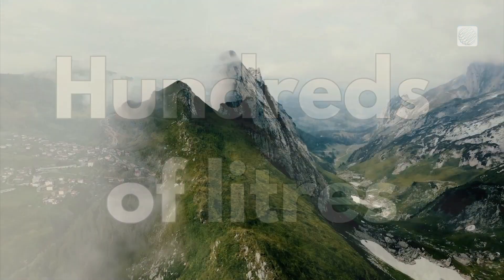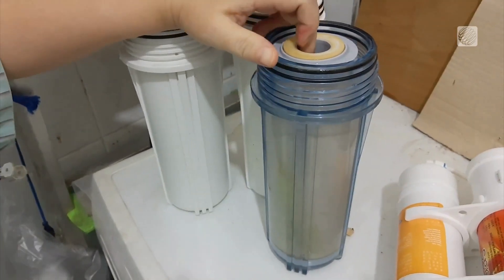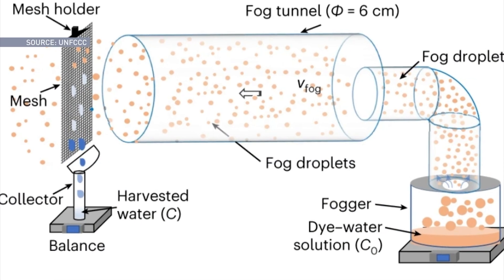But fog water contains atmospheric pollution and requires treatment before use. That's the problem researchers are tackling. They've developed a fog water collection system that broke down 94% of added compounds in lab tests.